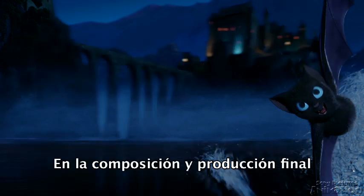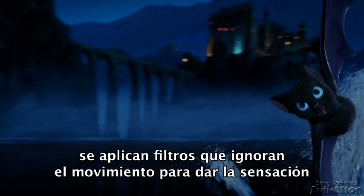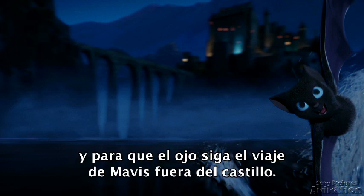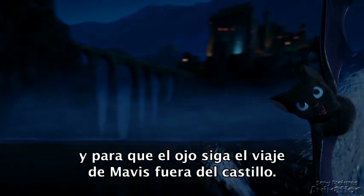In the final compositing and rendering of the scene, motion blur and filters are applied to give the sense it was shot through a practical lens and to guide the eye to follow the line of action of Mavis' journey outside the castle walls.